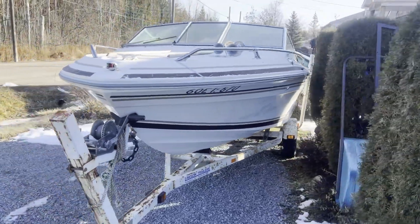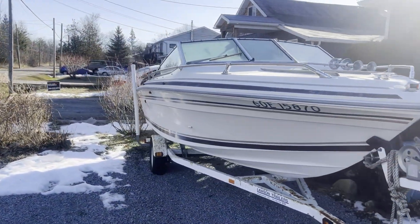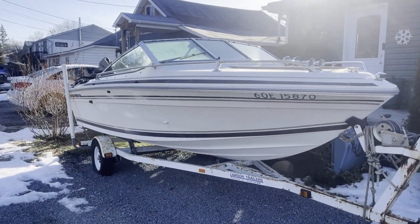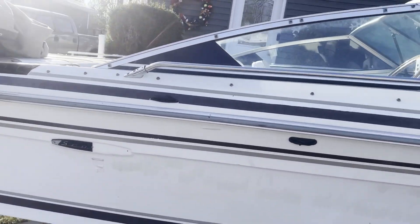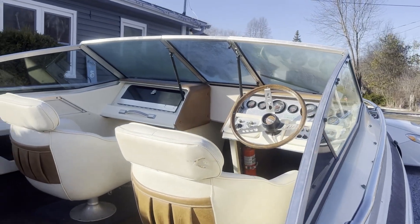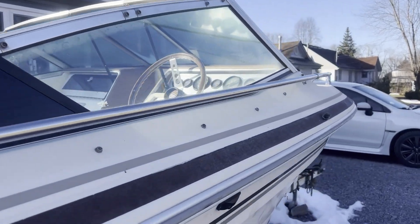So we picked this up. This is going to be for the channel this year — get out and do some summer fishing for you guys. It's not a fishing boat, but I couldn't pass it up for the deal I got on it. Nice trailer, the interior is nice. This is going to be the old lake hauler this year.